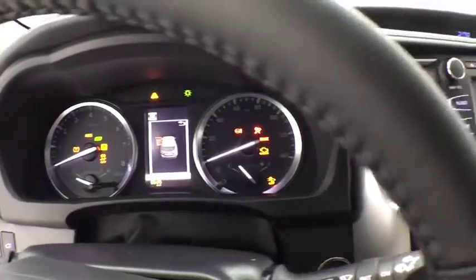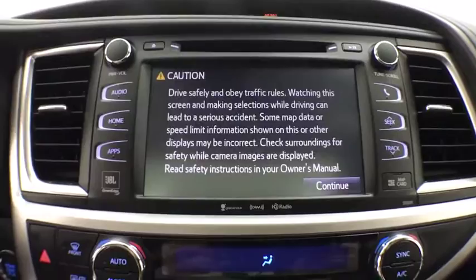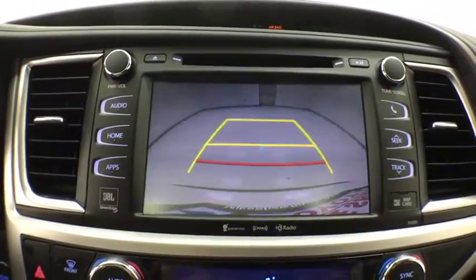Fog lights, power windows, rear window defroster, security system, trip computer, remote keyless entry, power moonroof, tachometer.